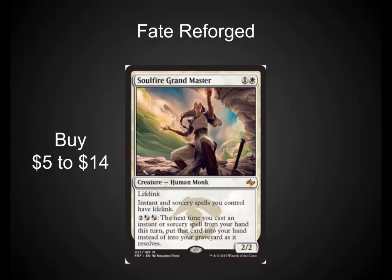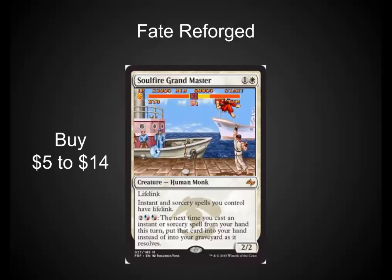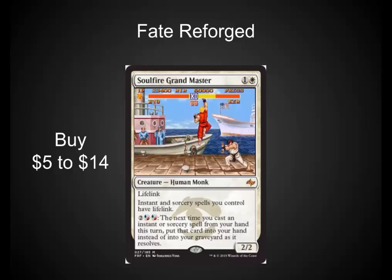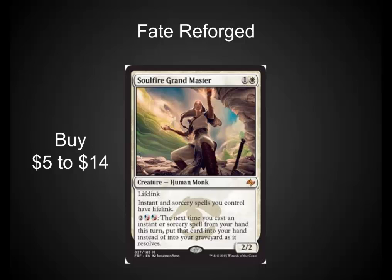Soul Fire Grand Master was just spoiled in the last 24 hours. I've seen it show up on sites for $10 and sell out instantaneously. I'm headed back over to the Card Kingdom site when I'm done with this video looking for him — they had him for $13 earlier today and I would like to get a full playset. A two-casting-cost white creature that turns all your lightning bolts into lightning helixes is definitely playable in Standard and Modern. This could be the white Snapcaster Mage for white Modern decks — just a 4-of solid staple in your aggro decks in Jeskai or in Boros aggro.